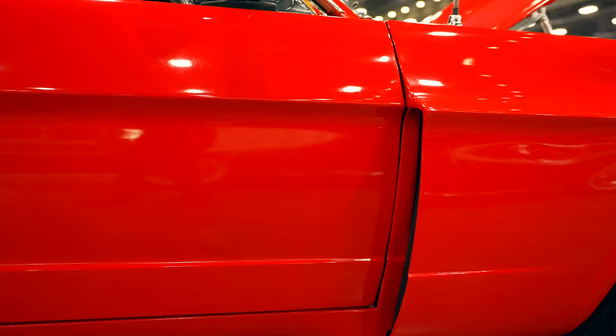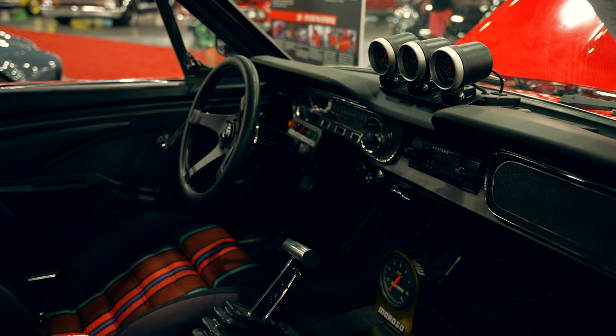This vehicle does have a three-speed automatic transmission, but it does have all sorts of gauges added, sort of with the intention of expecting the vehicle to be participating in racing.